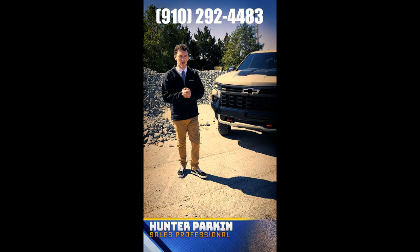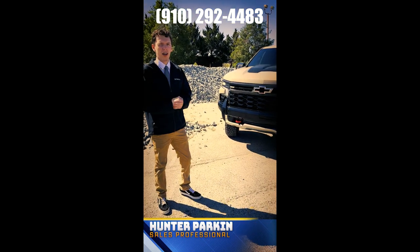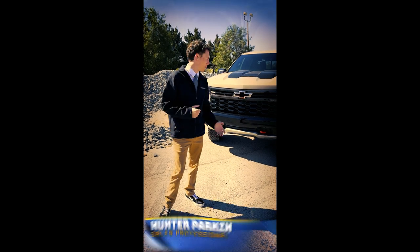All right guys, so that is the brand-new 2023 ZR2. Again, we are up here at Flinger Chevrolet and you can call or come up here and see it.